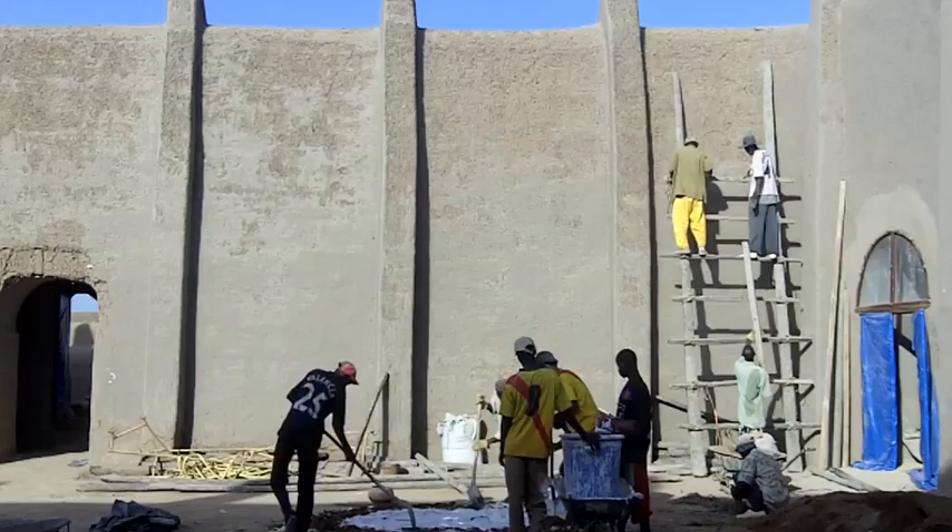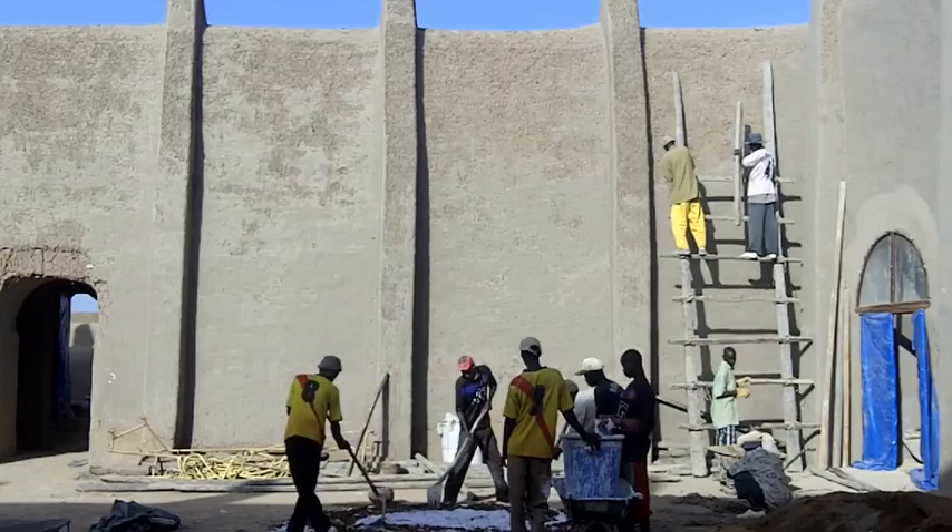All the buildings, and particularly the mosque, require constant upkeep. As you can see on the upper part of the mosque courtyard walls, the plaster has washed away after just three or four rainstorms.